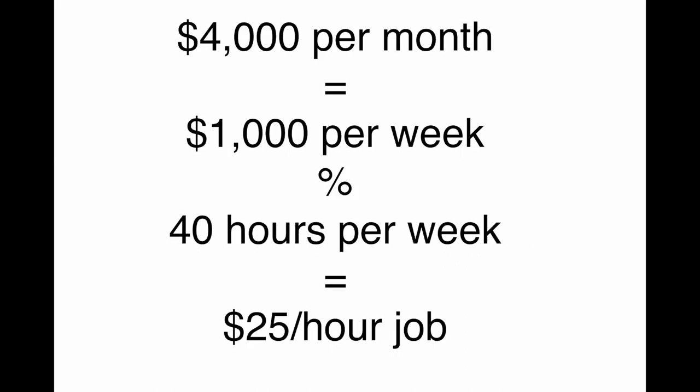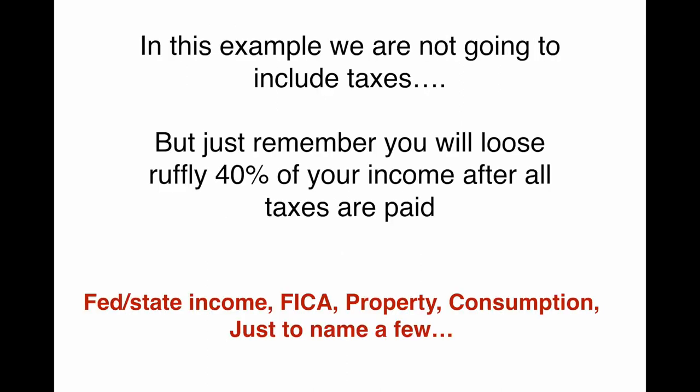So let's break it down. $4,000 per month is $1,000 per week. At 40 hours per week, that comes out to $25 an hour. You need a job that's going to at least make you $25 per hour if you're working full time. In this example we're not going to include taxes, but just remember, you will lose roughly 40% of your income after all taxes are paid — federal and state income, your FICA, property consumption, just to name a few. You're losing about 40% of your income, if not more.